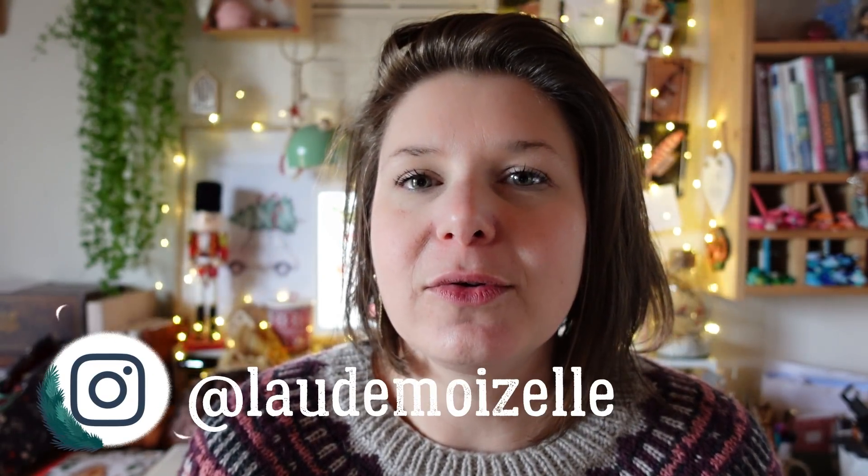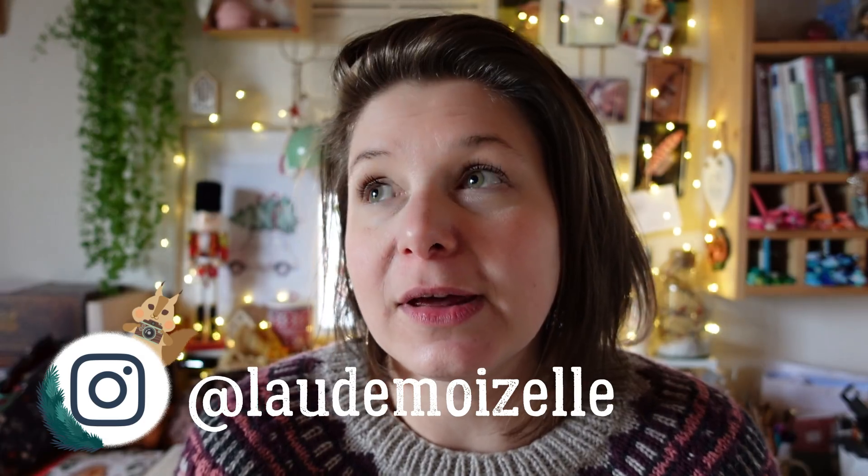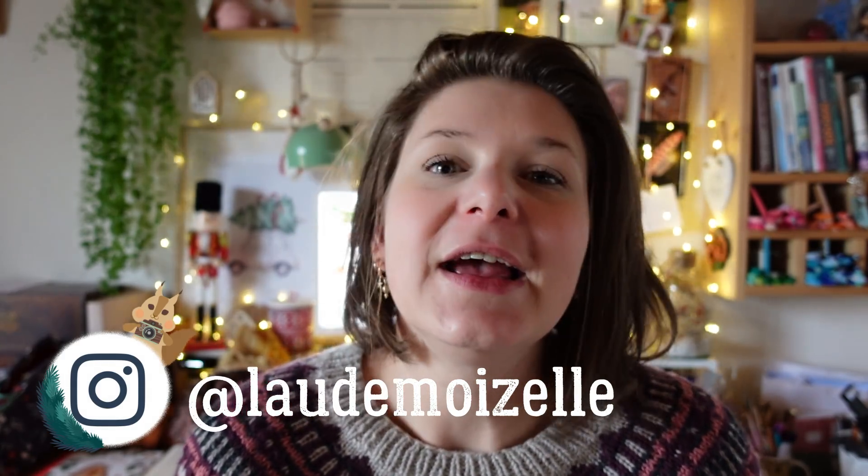Bonjour à tous et bienvenue, on se retrouve. Si vous ne me connaissez pas, moi c'est Lauriane, on me retrouve avec le même pseudo qu'ici sur Instagram et Ravelry également. Ici on parle tricot, on parle laine et on se retrouve pour un nouvel épisode de vlog de Noël. J'espère que vous allez bien, que vous vous portez bien.